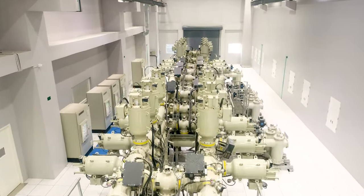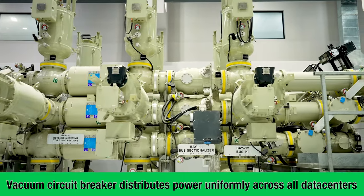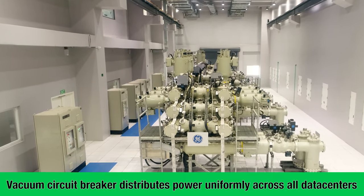The 22kV vacuum circuit breaker at the panel room is used to distribute power across Mumbai data center 1, 2, 3, 4, and upcoming data centers.